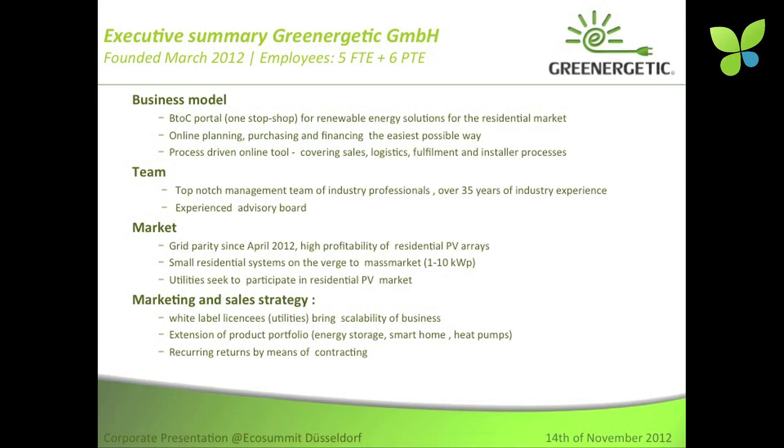The major idea is to have an online portal, an online website where the homeowner is able to plan, inform himself, plan his own PV system and also get the financing for the system and actually order the system the same day, get the system within two weeks' time and get it installed on his rooftop. It focuses on one to ten kilowatt systems, so it's just residential and very small.